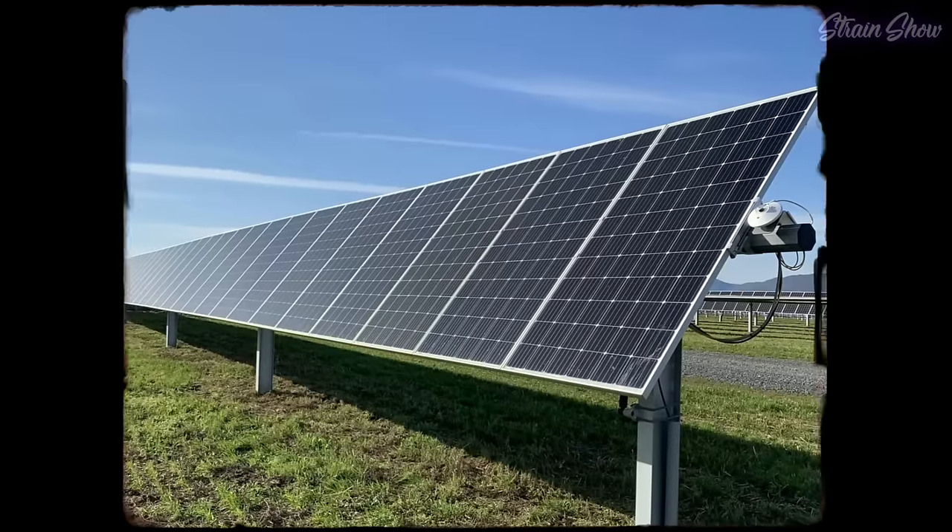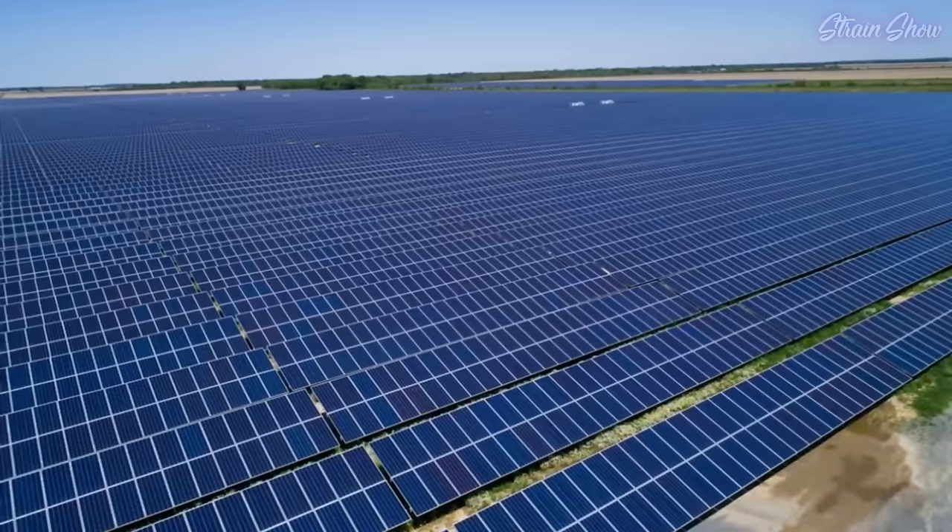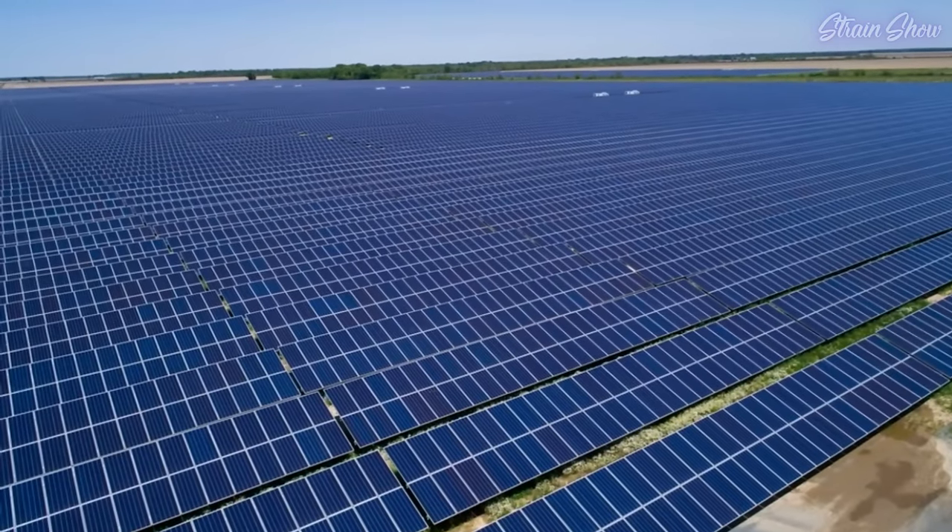In a lot of places outdoor growing just isn't possible because of the environment. But in those places, we could shift to some sort of renewable energy — solar panels or wind turbines — something. Nobody even seems to try. You need so much power to grow weed that to power it all with solar panels, your solar panel field would have to be like 50 times bigger than your grow space. But you could at least cover your roof with solar panels. Do something.